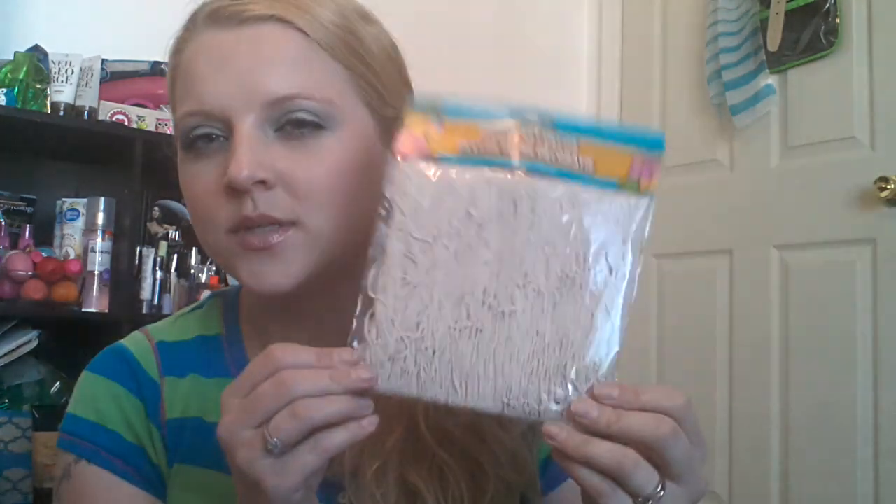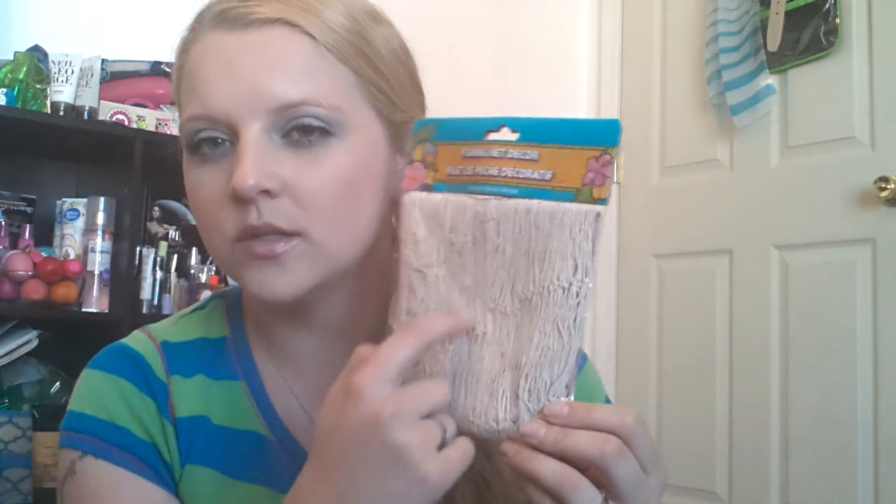And then I got this fishing net decor. I'm doing my bathroom in like the sea stuff. So I'm thinking about doing something with this, maybe putting little seashells on it, like gluing them on there or something. I don't know what I'm going to do with this, but I will find something.